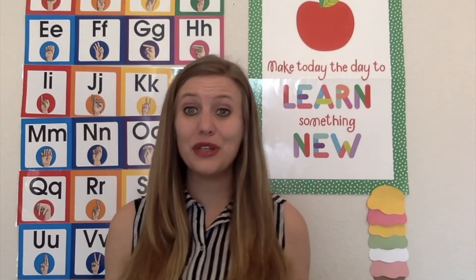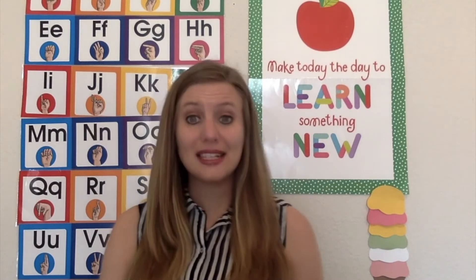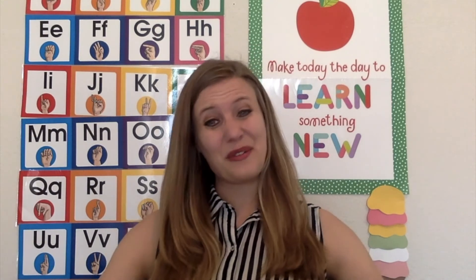Those are my ideas on how to talk about weather using your fine and gross motor skills. If you have any other ideas on how you could use those skills to talk about weather, please leave me a comment and let me know. If you liked this video, don't forget to give it a like and subscribe to the channel for more videos like this. Thanks for watching everyone and I will see you next time. Bye!